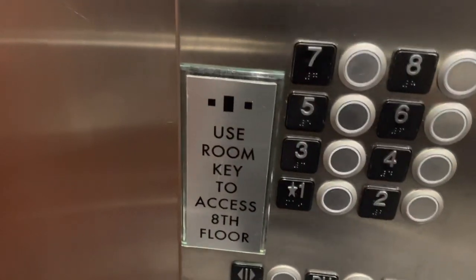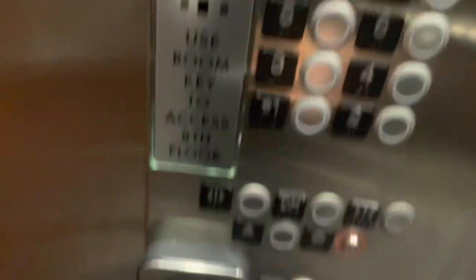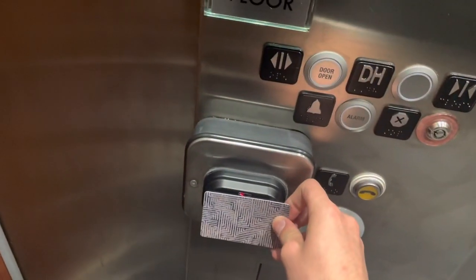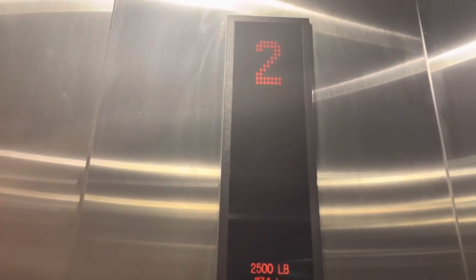To access the top floor I use my key card. It doesn't work — eight works.